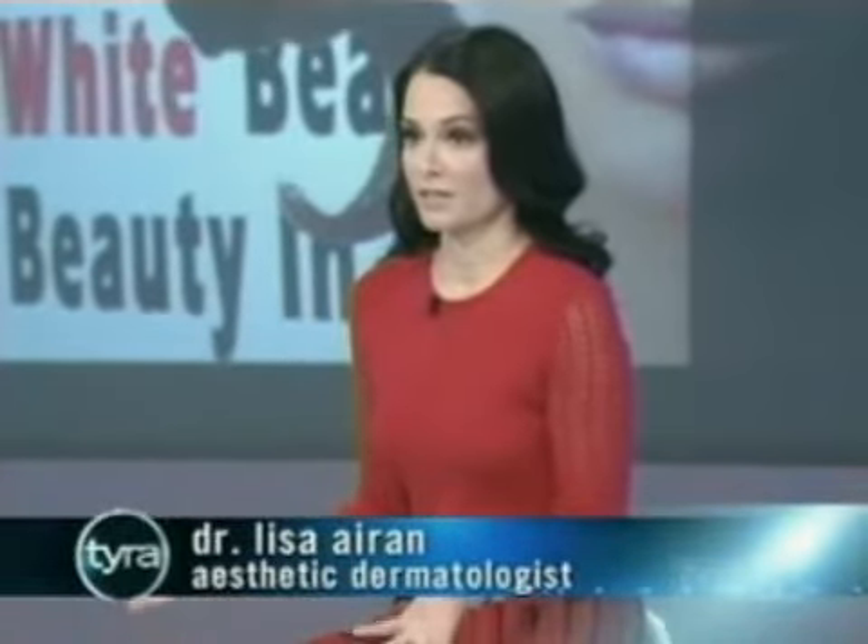Joining me now is top New York City aesthetic dermatologist Dr. Lisa Airan. What are some of the biggest misconceptions when it comes to black versus white skin? In my practice I treat patients of all colors, from the lightest skin white person to the darkest skin black patient. One of the biggest misconceptions is that darker skin patients aren't aware they can get things like Botox and fillers. They feel like, oh, I might get a scar if I get that treatment — but no, you can get Botox and fillers also.